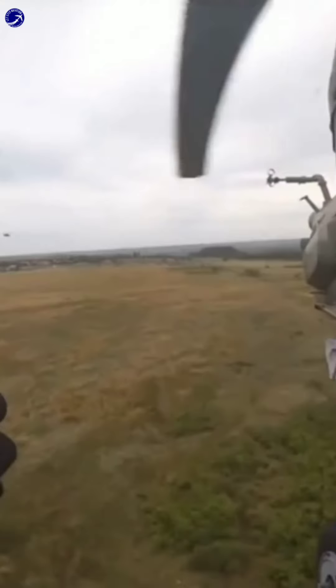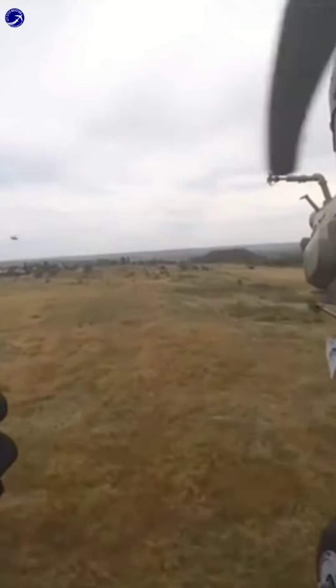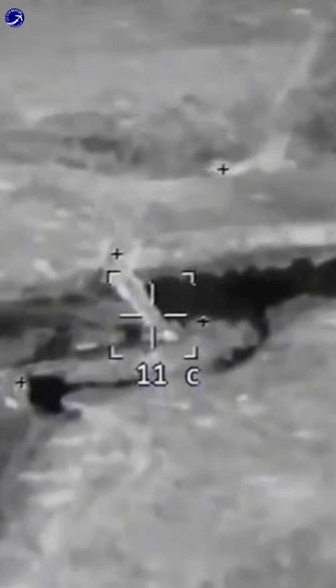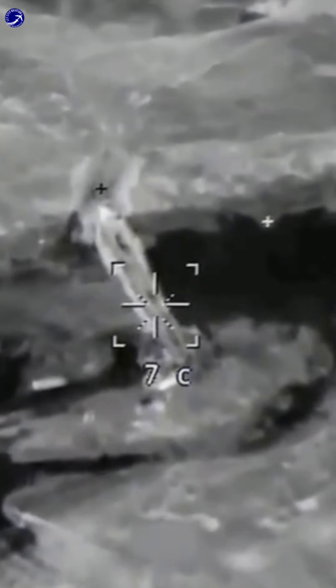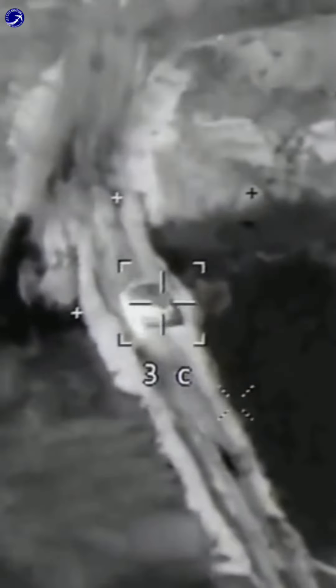The Mi-28, developed by Rostvertol, a subsidiary of Russian Helicopters, is a dedicated attack helicopter built to excel in day and night operations, as well as adverse weather conditions. Its sleek design and purposeful features make it a lethal asset for military forces around the world.